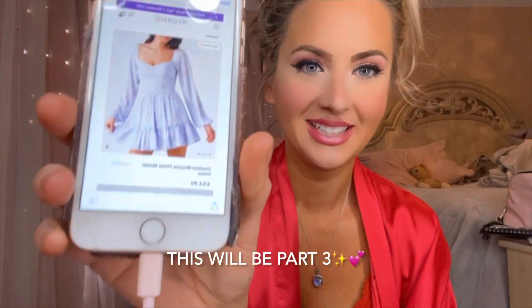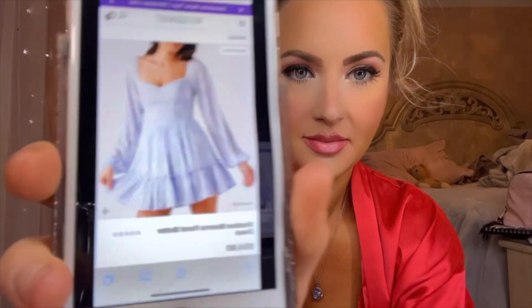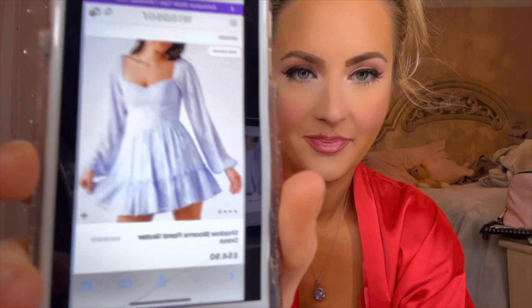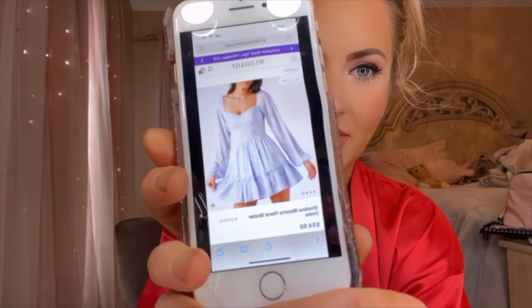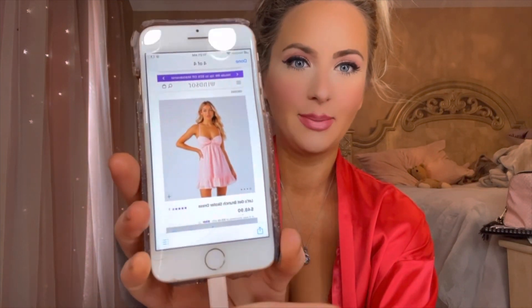This is what I ordered last night. Is it? Let's see. Is it focusing? Okay, hopefully you can see. I have this dress in blue that I'm going to show you today, but they had it in pink.